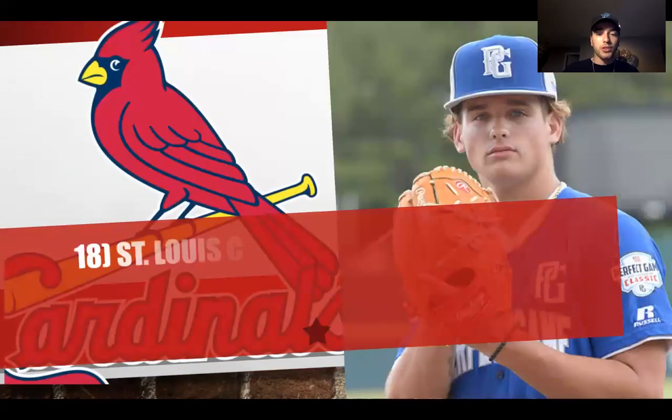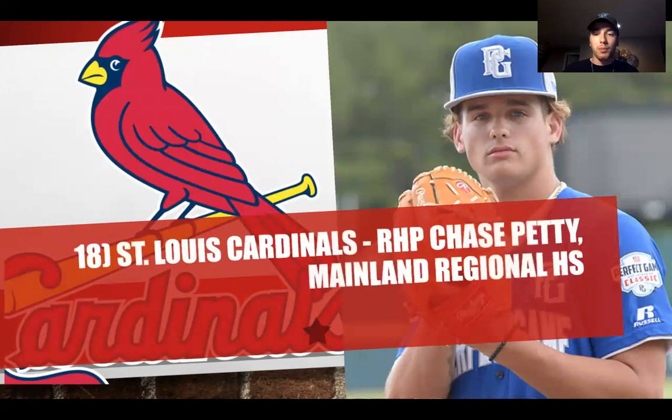At number 18, the St. Louis Cardinals select Chase Petty from Mainland Regional High School. For the Cardinals, they're going to continue to build that rotation — they want to be solid all the way through one through five. Chase Petty slides in nicely. He's a couple years down the line from being ready for the major leagues, but St. Louis is not necessarily in a hurry. They're going to wait and see if Petty can be a very quality starter for them.